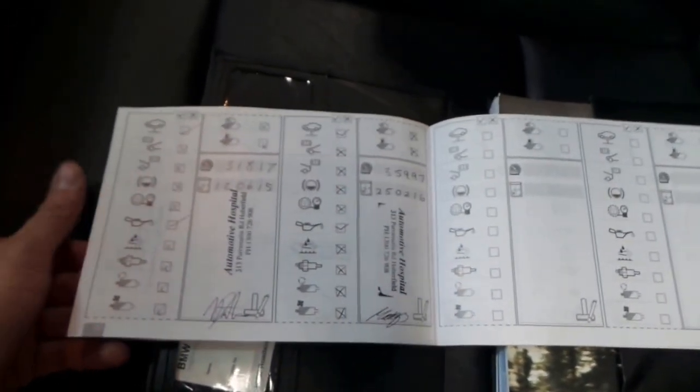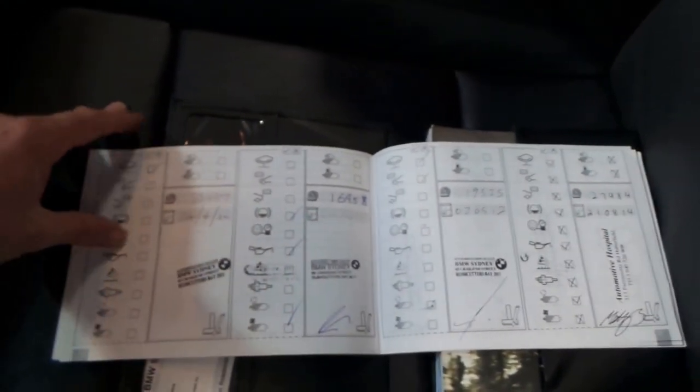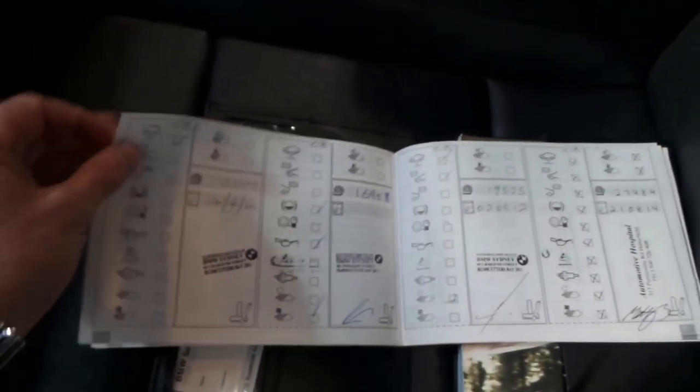All the books are present, most of them done at BMW and then it went to a specialist. The last service was done this year at 35,000 kilometres, then 31,000, 27,000, 19,000, 16,000, 10,000 and so on. So that's a very good history.